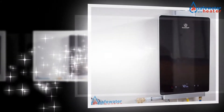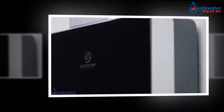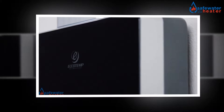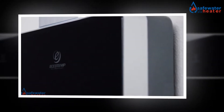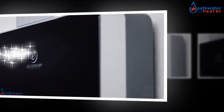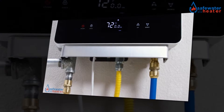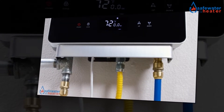Tankless water heaters are also called instantaneous or continuous flow on-demand water heaters. These are water heaters that quickly heat the water as it flows through the heating device, and do not store any water inside it except for the heat exchanger coil. Copper heat exchangers perform excellently in these units because of their high thermal conductivity and better mode of fabrication.